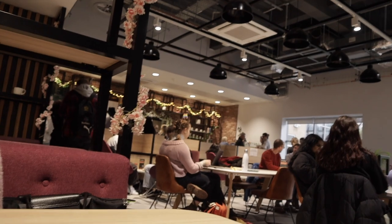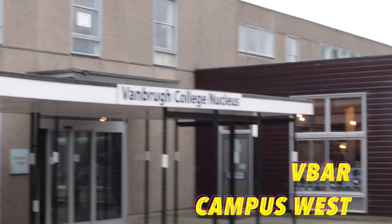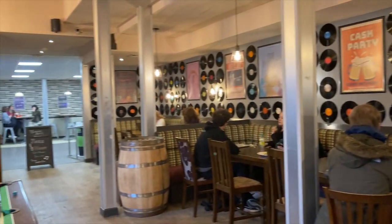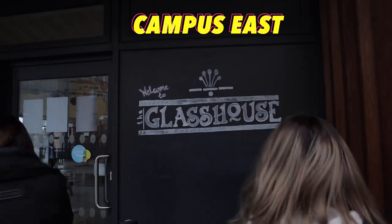Also at Church Lane we have The Lynx, which is a very nice modern cafe with funky chairs which resemble that of an American diner. We also have one of our older ones, V Bar, which has a very nice pub feel to it and they do jazz nights every Monday evening. Finally, we have Glasshouse on East which hosts karaoke every Friday.